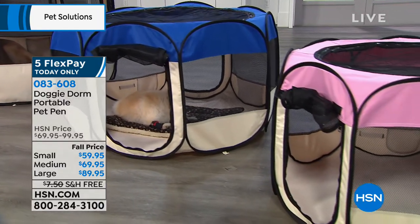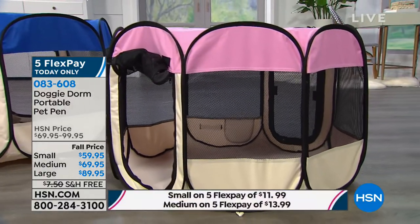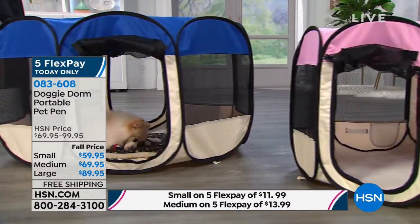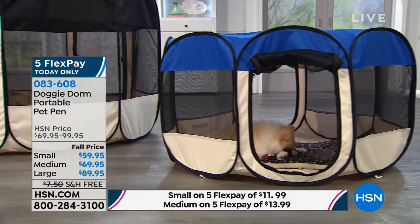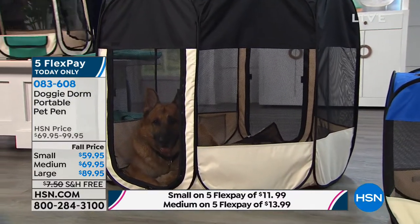You've got all these beautiful colors and fashion prints to choose from, so it will go with your decor. And if you travel, how wonderful is it? If you're going to an airport and traveling with your dog or your cat, the small and the medium will actually fit in an overnight bag, a carry-on bag, or in your suitcase. So if you're in an airport and your flight is delayed, you can just pop this right open, put their potty pad down in there, and your pet can be comfortable.